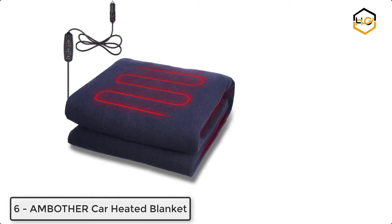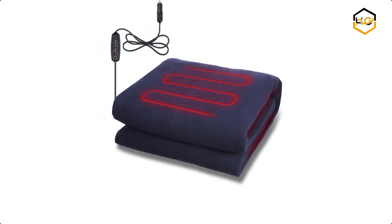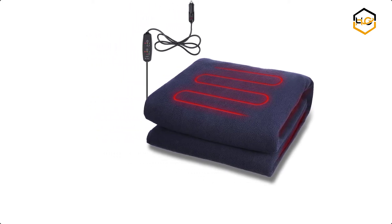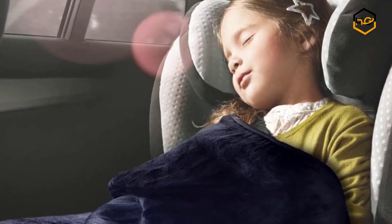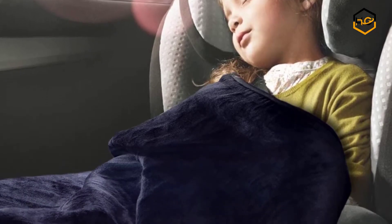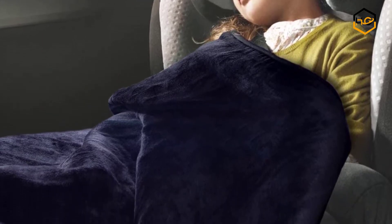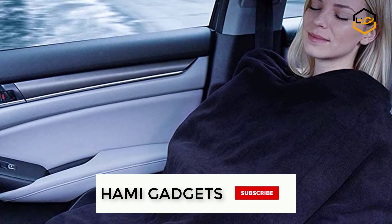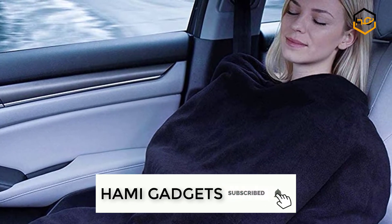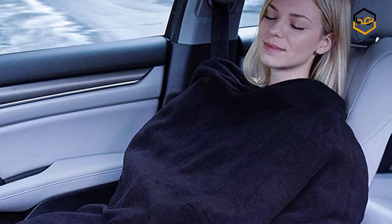At number 6 we have Ambother Car Heated Blanket 12 Volt. It is a best choice for your kids, wife, husband, and elderly. It has high quality fleece fabric that allows you and your family to feel warm in the car. The car heated blanket will be a great companion in winter, and it can be folded and stored in the trunk or backseat without taking up space. This electric heating blanket is perfect for travel, outdoor activities, and more. You can adjust the temperature in 3 temperature modes to meet all your needs.